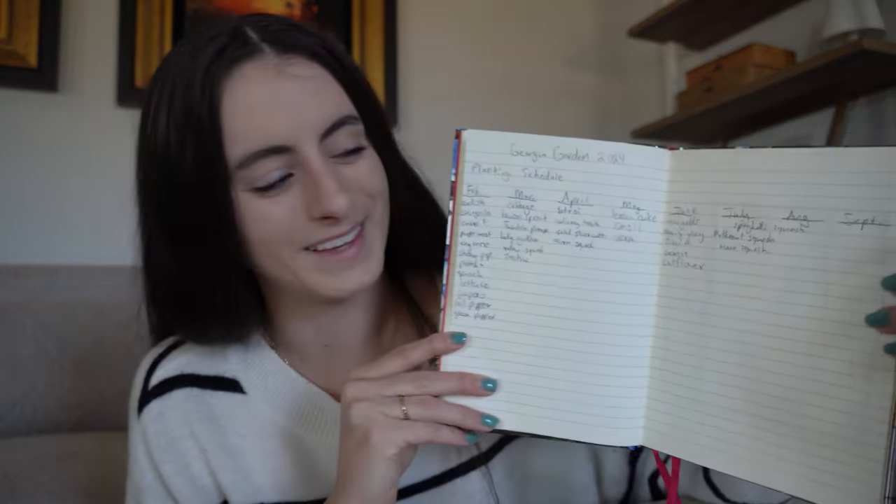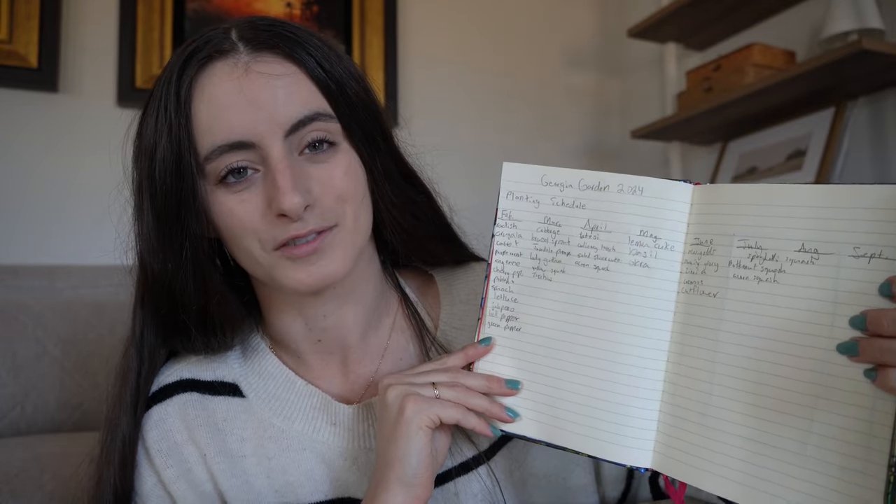I figured today I would share with you guys my plans. Over the last week or so I've been doing more research as to the best times to plant everything that I have seeds for. My handwriting is atrocious — please don't judge me. Actually, feel free to judge, it is truly horrible. But I have things planned from February all the way through August.